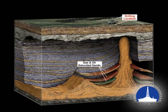Once the potential oil and gas reservoirs are identified in the subsurface, drilling and production may begin.